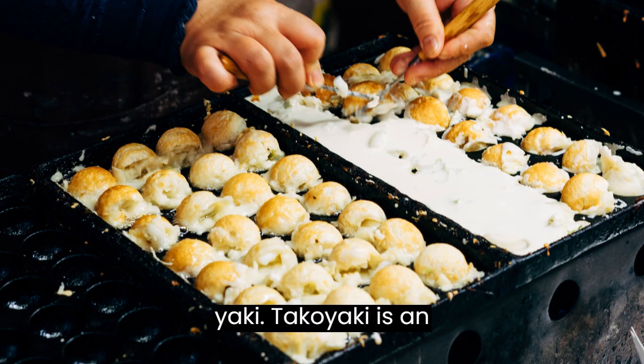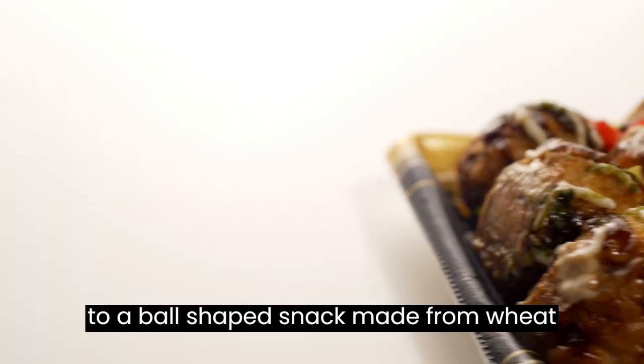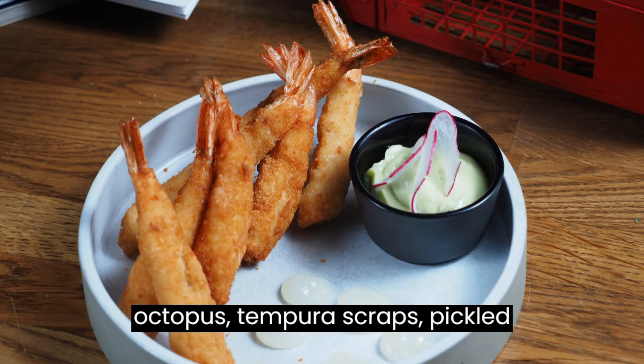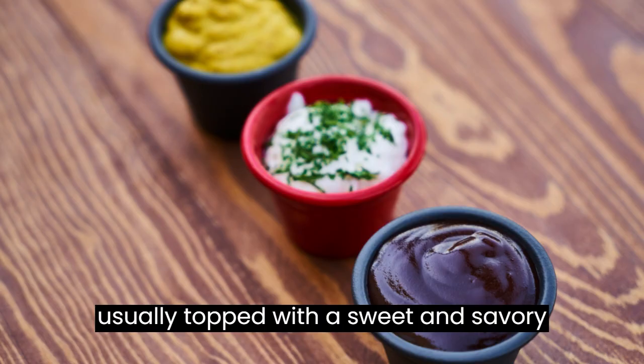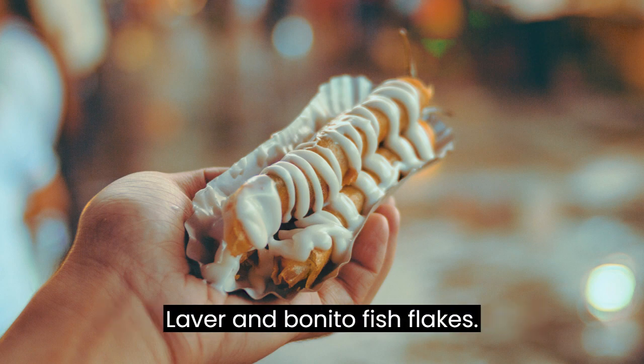Number eight: Takoyaki. Takoyaki is an Osaka food favorite. It refers to a ball-shaped snack made from wheat flour batter filled with minced or diced octopus, tempura scraps, pickled ginger, and green onions. It's usually topped with a sweet and savory takoyaki sauce, Japanese mayo, green laver, and bonito fish flakes.